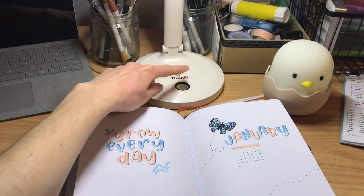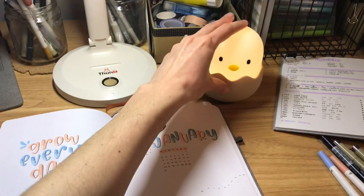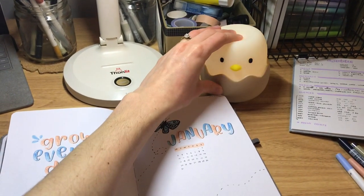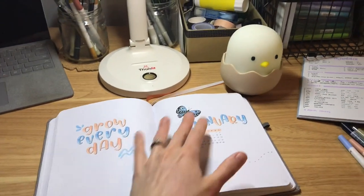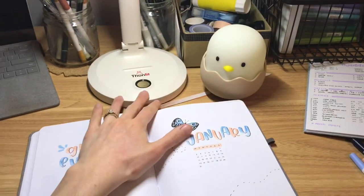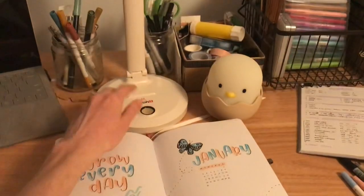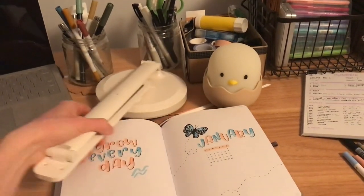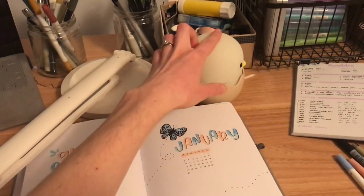They kindly gifted me that lamp as well as this little guy, which is actually so cute — my husband named him Andrew. He's pretty cool because if you hold his head the brightness changes, and you just tap his head to turn him on and off. Thank you so much to Funlit — I'll have links in the description so you can check out their products. I especially love that they're cordless, so it takes only seconds to pack up and put away, and I can just charge it when it runs out of battery, which is not very often.